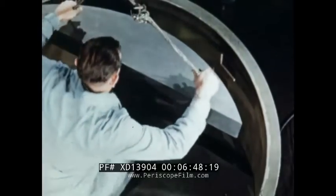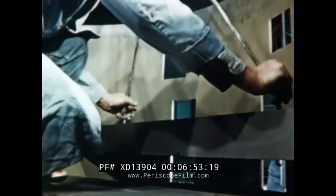Since small particles of dirt or foreign matter could reduce the efficiency of the reflector, all graphite blocks are vacuum cleaned prior to installation. The complete reflector weighs over five tons.